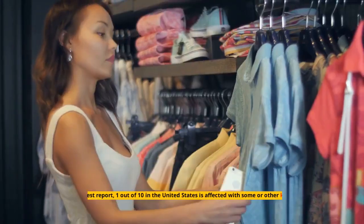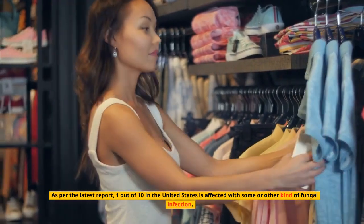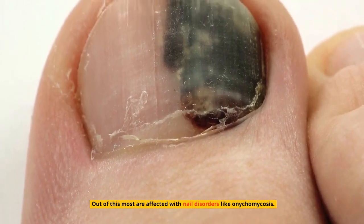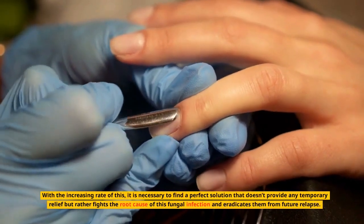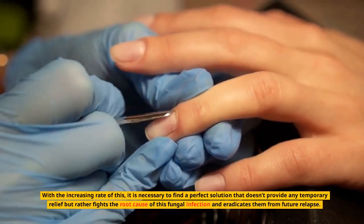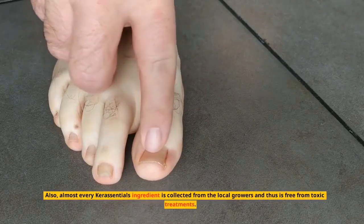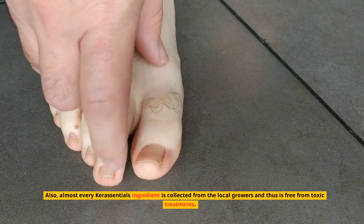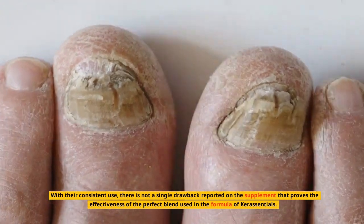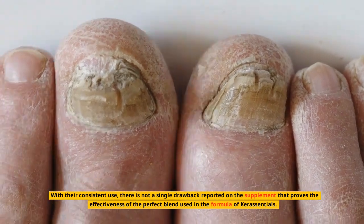Should you buy this? As per the latest report, 1 out of 10 people in the United States is affected with some kind of fungal infection, with most affected by nail disorders like onychomycosis. It is necessary to find a solution that fights the root cause of fungal infection and eradicates future relapse. Almost every Keresentials ingredient is collected from local growers and is free from toxic treatments, and there are no reported drawbacks, which proves the effectiveness of the formula.